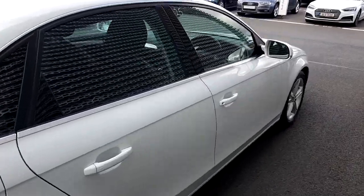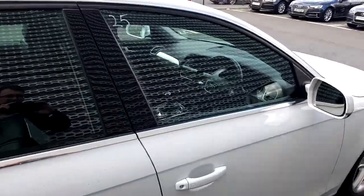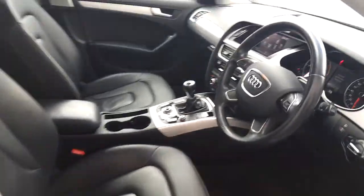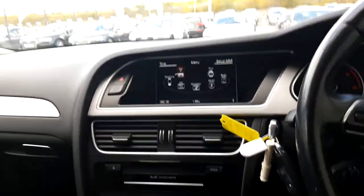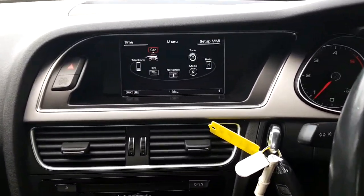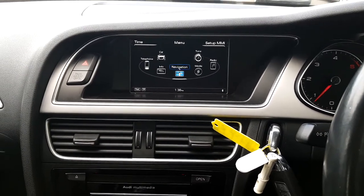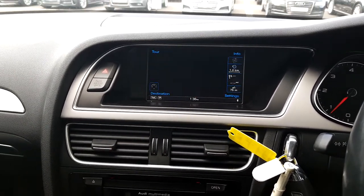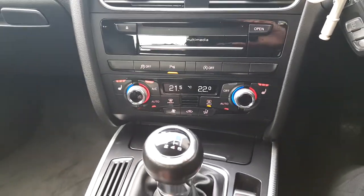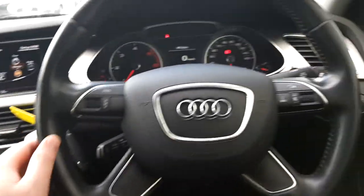Really big fan of this white colour. Inside, the car has nice black leather sports seats. The car also has the Audi MMI system with sat nav and you can also connect your phone to it too — it's really handy. They also have heated seats, air conditioning and a multi-function steering wheel.